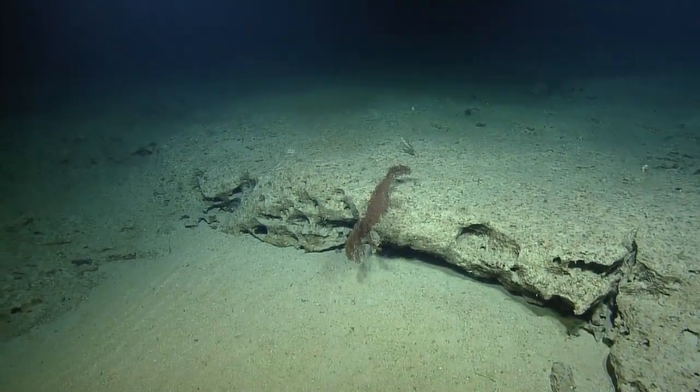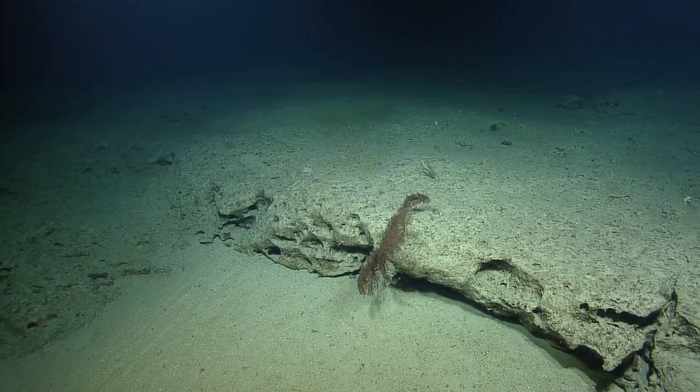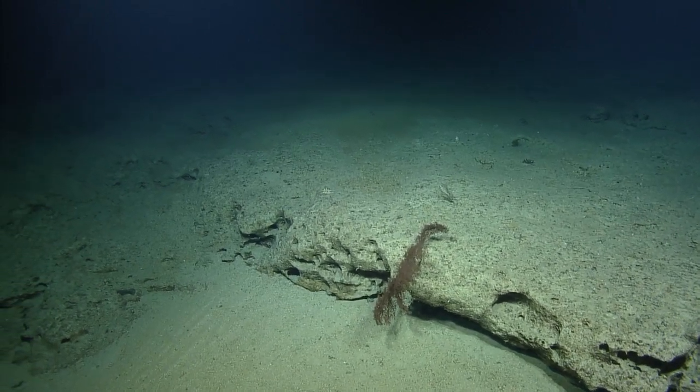That's quite large too. It is a very large black coral — at least it looks like, yeah, that's black coral.